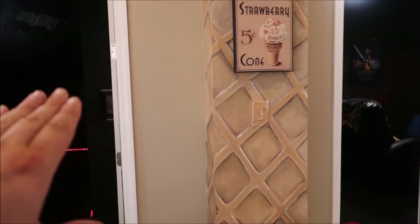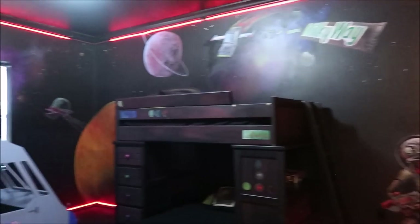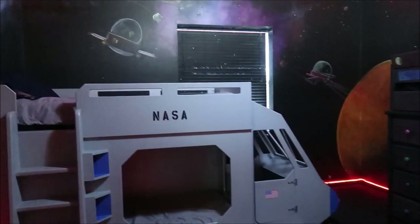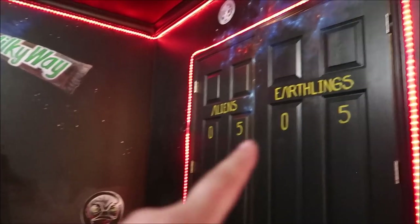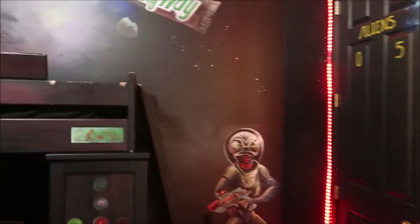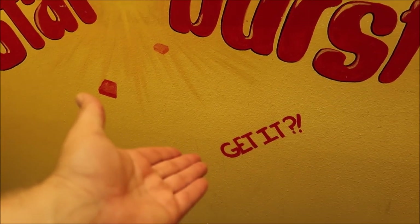The next room is the laser tag Milky Way bedroom. It's a little bit dark — it's a Milky Way, like the galaxy. This is actually a laser tag room. The whole bottom floor can be turned into a laser tag room, and you compete as either astronauts or aliens. Aliens versus Earthlings — how cool is that? We got to see what's in the closet. It's Starburst. Get it? Nice.